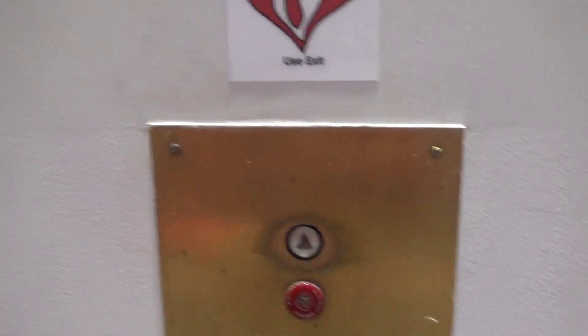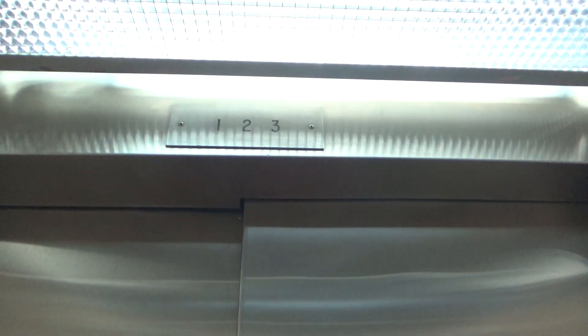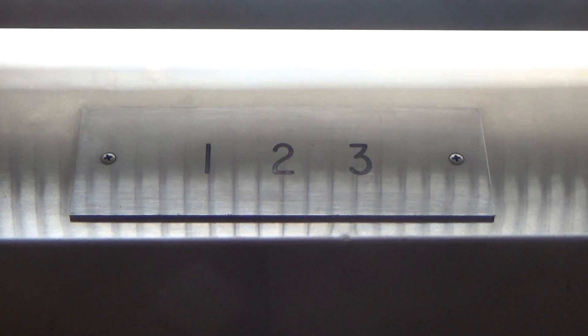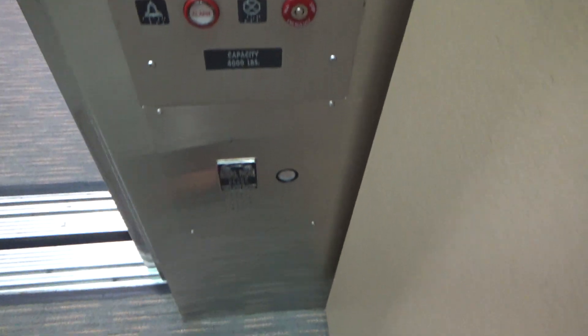Looks like an EPCO CL Circle Line call station. And we're going down to one. This one has a 4,000 pound capacity — obviously it's a hospital size cab.